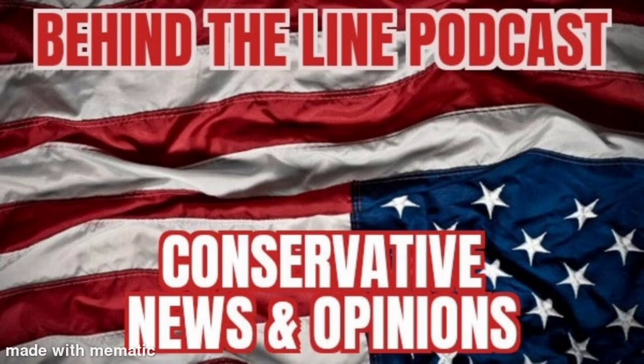Hey everyone, thanks for listening to the Behind the Line podcast. I hope you will subscribe to the channel so you can get regular updates. And if you're listening on YouTube, I hope you also like it, share it, and subscribe. You can find us on YouTube, Facebook, Anchor, Spreaker, and various other podcast platforms. You can find me on LinkedIn under John Washington. Thank you for listening — we appreciate your support.